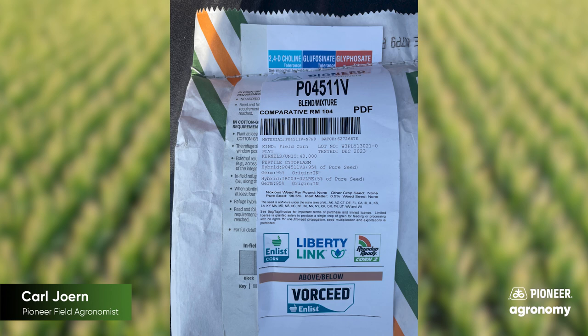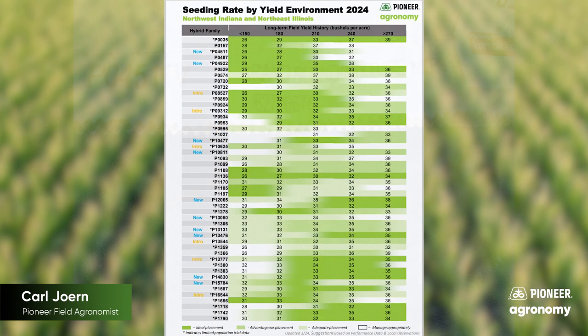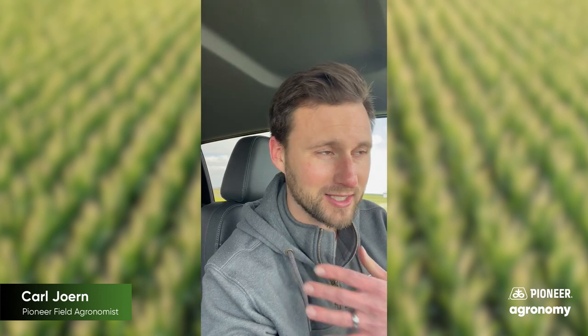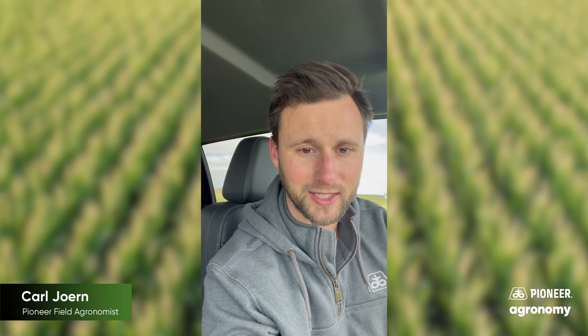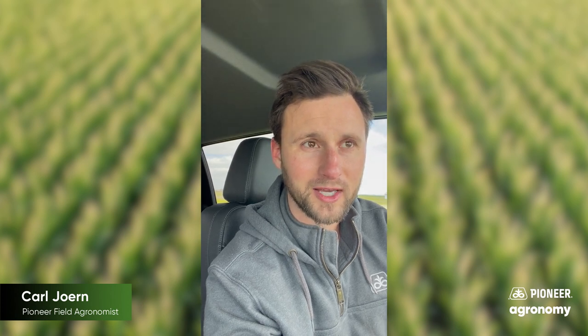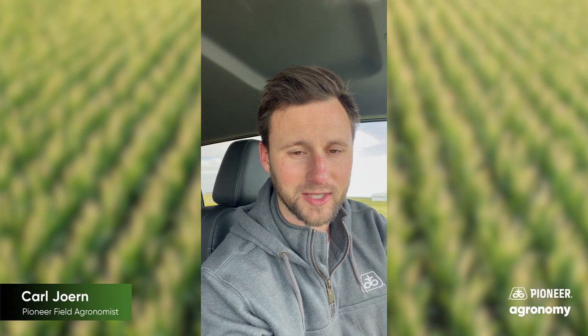Beyond that, we conduct a lot of seeding rate research across the United States every year. We fine-tune those results based on economic factors — like how much you're going to sell your grain for this upcoming fall, what it costs you to buy your seed, and what's going to make sure that corn is still standing there at the end of the year. How's it going to handle adverse conditions like extra competition in drought-like situations from increased seeding rates? That's not something every seed supplier does on a hybrid-by-hybrid basis. There are some that'll tell you what you should seed your corn at, but not many that'll tell you what settings you should be prescribed for the individual batch.